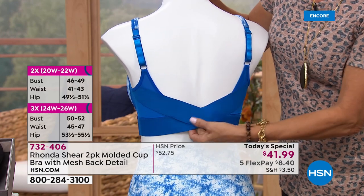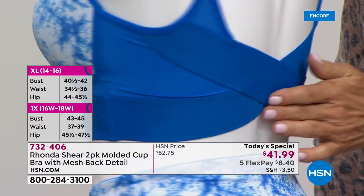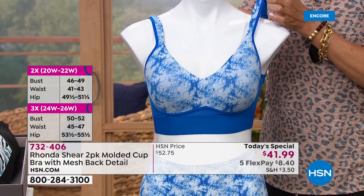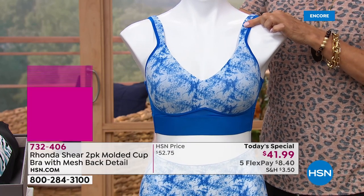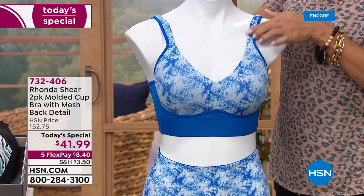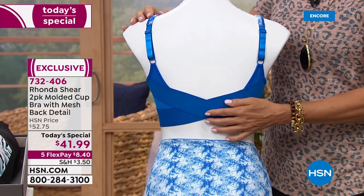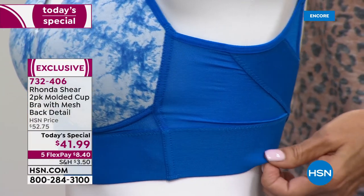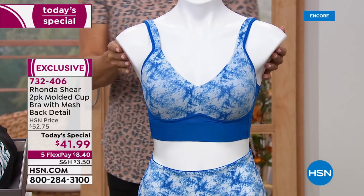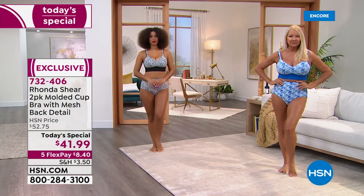This bra does not exist on the planet except right now at HSN — this style, this silhouette. If you're looking for comfort, no underwire digging, and padded shoulders, that elasticity isn't going to itch or scratch — it's brushed, it feels amazing next to your skin. The padded shoulder gives you pure comfort. The sweetheart neckline is dipped just a little bit lower so if you want to get that cleavage, wear a special dress. This is the quintessential t-shirt bra — it's going to be completely smooth in the front, and it'll hug you and stretch and conform to your body.